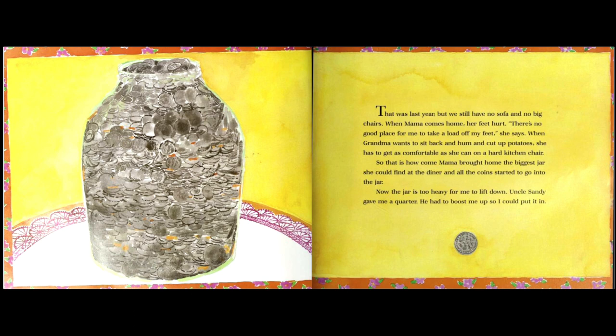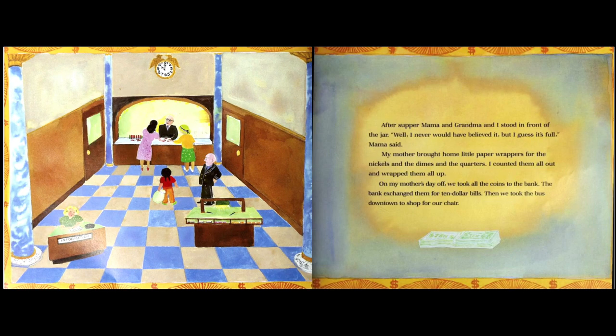That is how come mama brought home the biggest jar she could find at the diner and all the coins started to go into the jar. Now the jar is too heavy for me to lift down. Uncle Sandy gave me a quarter and had to boost me up so I could put it in. After supper, mama and grandma and I stood in front of the jar. 'Well, I never would have believed it, but I guess it's full,' mama said.